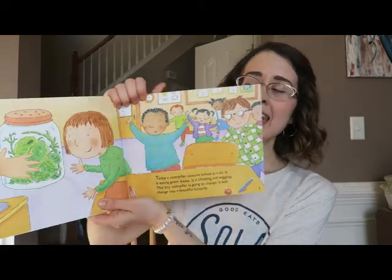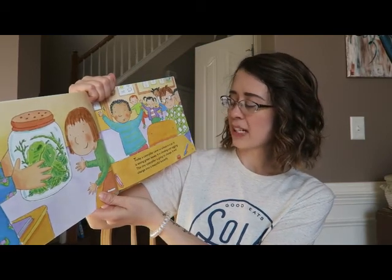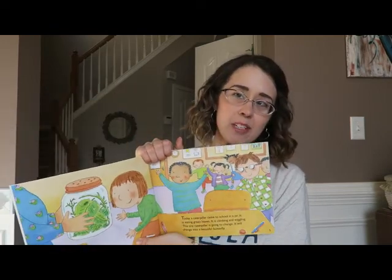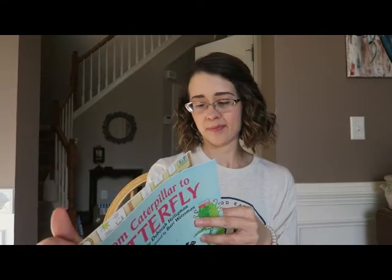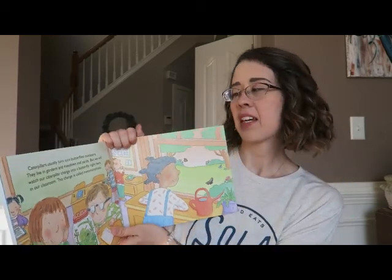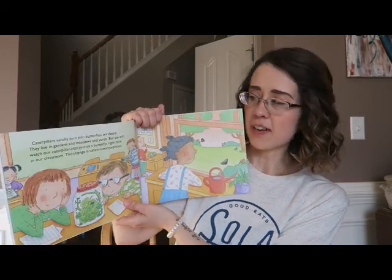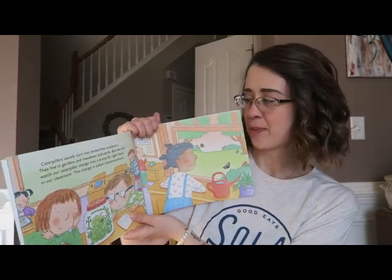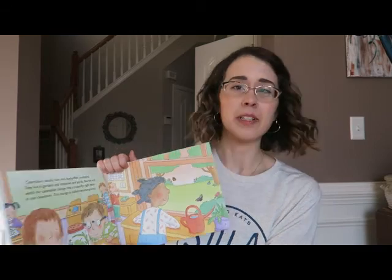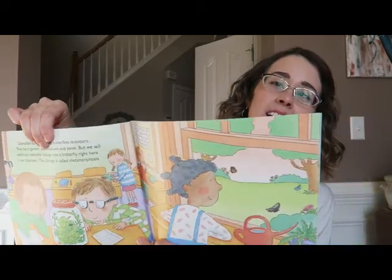Today a caterpillar came to school in a jar. It is eating green leaves, it is climbing and wiggling. This tiny caterpillar is going to change — it will change into a beautiful butterfly. Caterpillars usually turn into butterflies outdoors; they live in gardens and meadows and yards. But we will watch our caterpillar change into a butterfly right here in our classroom. This change is called metamorphosis. Some of you probably already knew that — can you spell 'metamorphosis' in the comments below? No cheating!